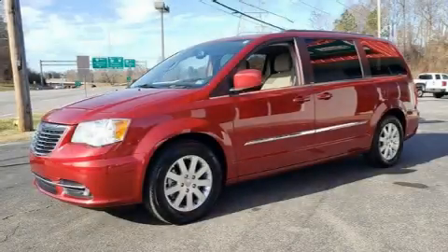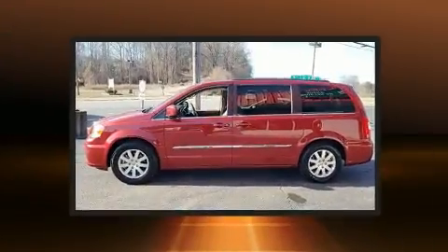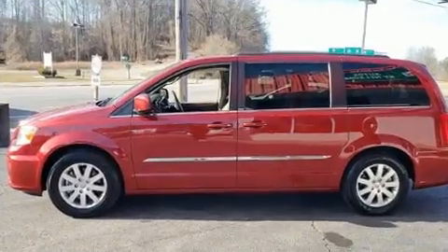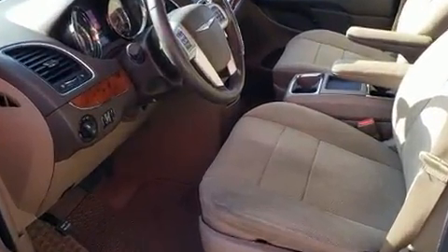You can expect a lot from the 2014 Chrysler Town & Country. This 7-passenger van still has less than 25,000 miles. It features an automatic transmission, front-wheel drive, and a refined six-cylinder engine.